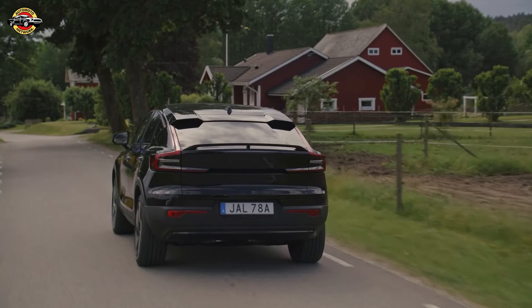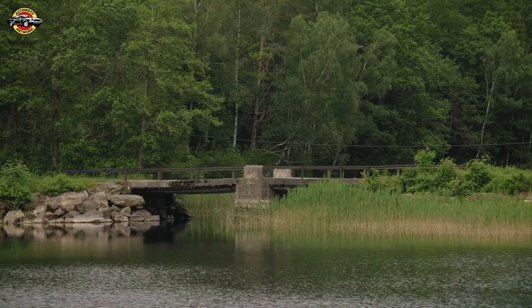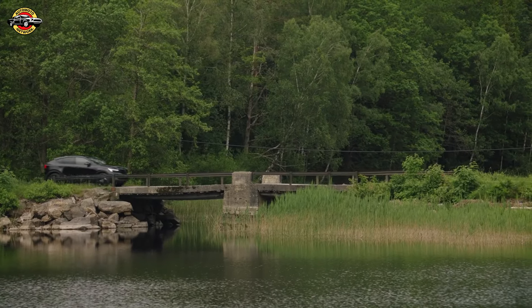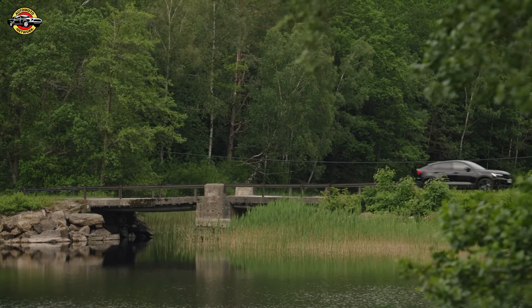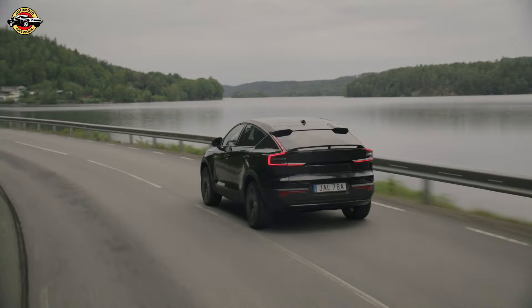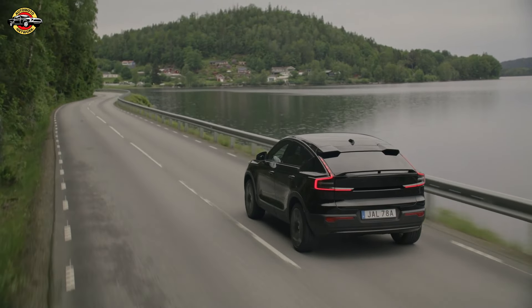The EC40's McPherson front suspension and multi-link rear axle, coupled with speed-sensitive electric power steering, provide a balanced and responsive driving experience. The choice between rear-wheel or all-wheel drive caters to different driving preferences, and the 19- or 20-inch alloy wheels offer both style and performance.